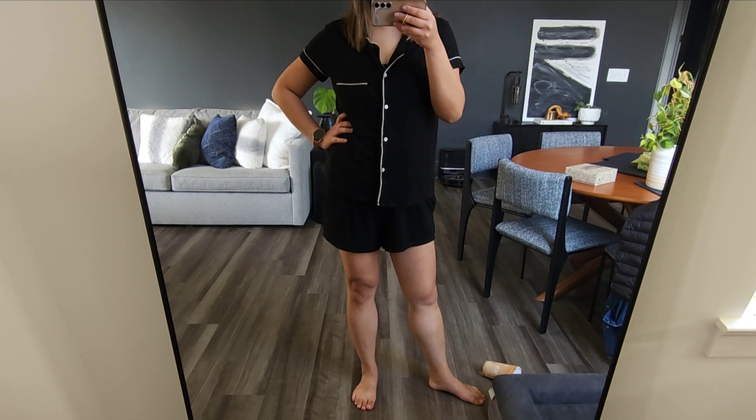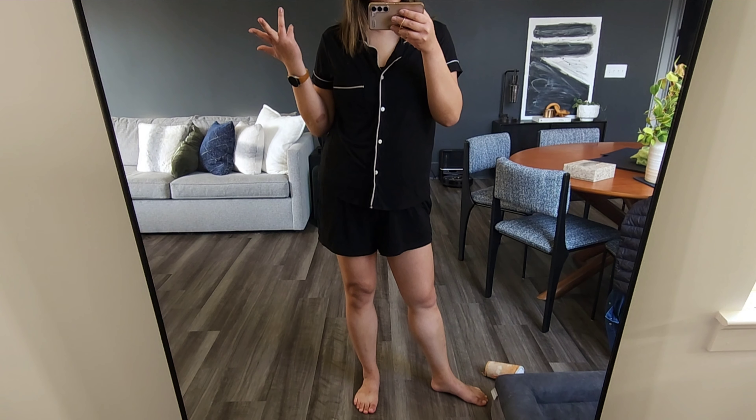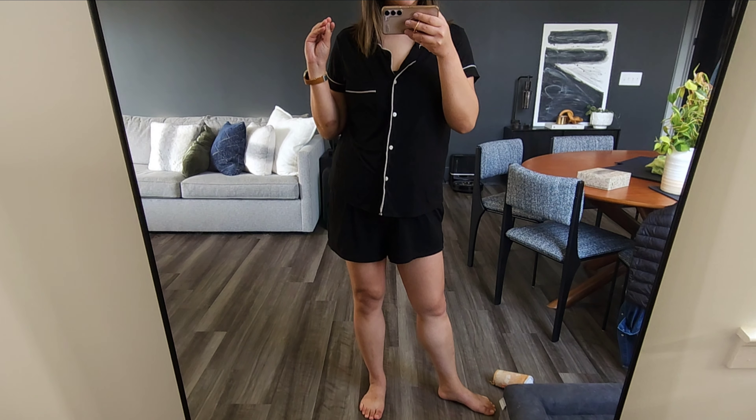Hey, youth world. I am back with another video. I thought this would be fun — I got some inspiration from Emma Hill.